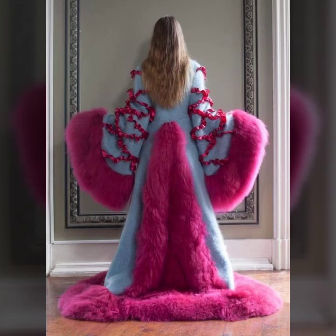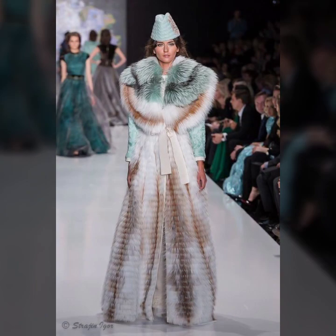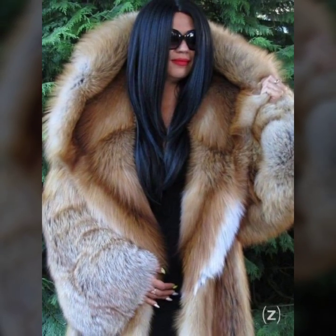Hey guys, how are you? I hope you are fine and doing well with good health and happiness. This is me, Aasia, and welcome to my YouTube channel, Aasia Fashion Vlog.